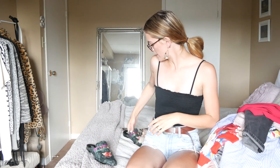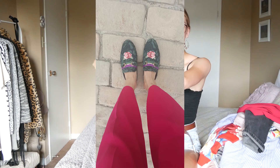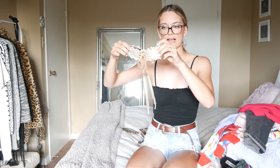Then I got these really nice mules or slides from Steve Madden — they're like the knockoff of the Gucci ones but they're so nice. I love them so much and I've been wearing them every day since I got them. Great quality and I just love the pattern.